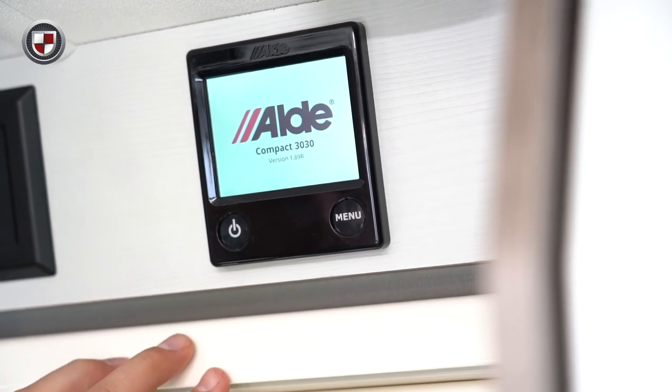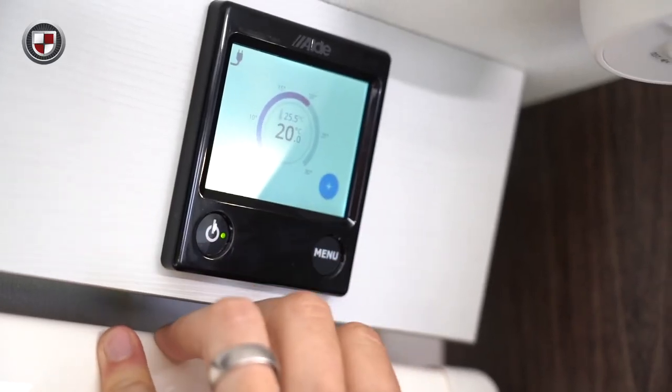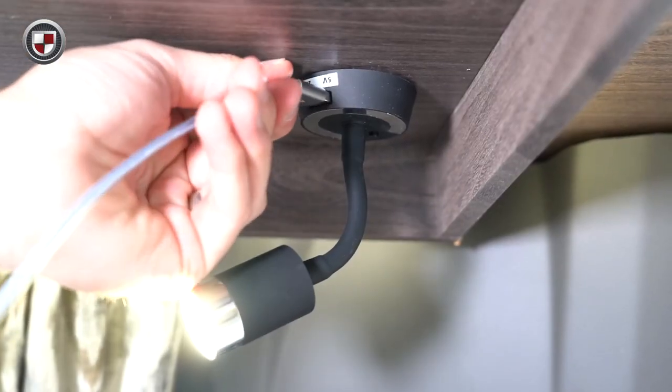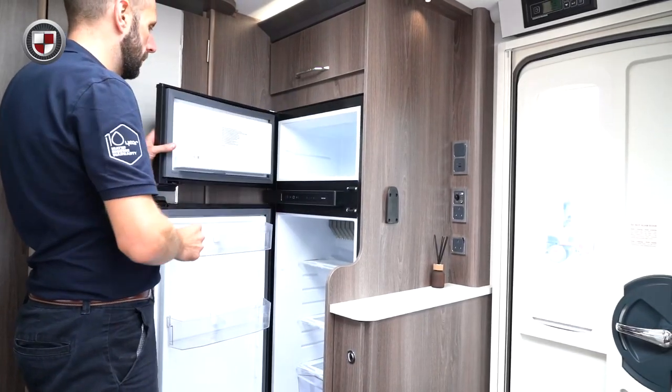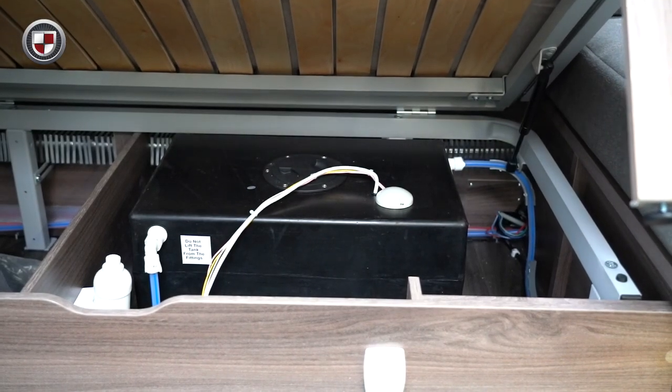In addition it is equipped with items such as the Alda wet central heater, which is also equipped with an internal 40 litre fresh water tank.